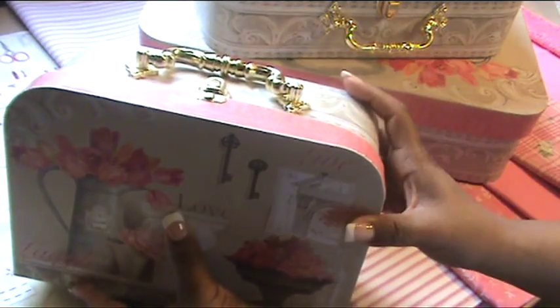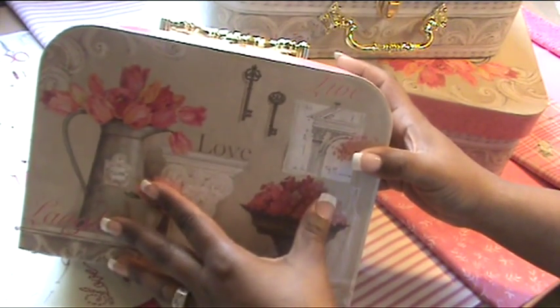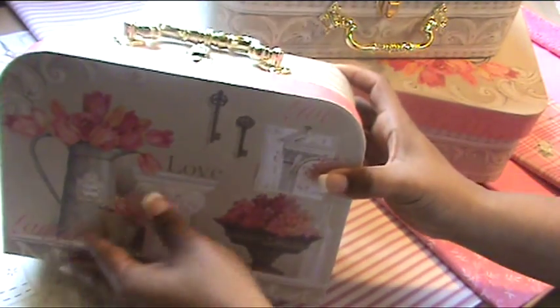With this haul, this one was a suitcase box that I did get for $1.50. I didn't do anything to alter it. I just left it so I could store the dresser pulls that I purchased from the Thrift Addiction.